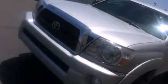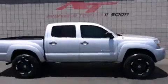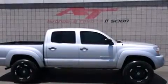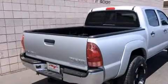Introducing the 2008 Toyota Tacoma. This four-door, five-passenger truck still has less than 90,000 miles. Under the hood, you'll find a six-cylinder engine with more than 230 horsepower, providing a smooth and predictable driving experience.